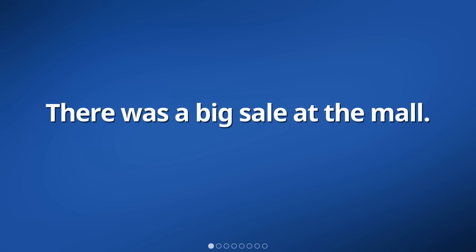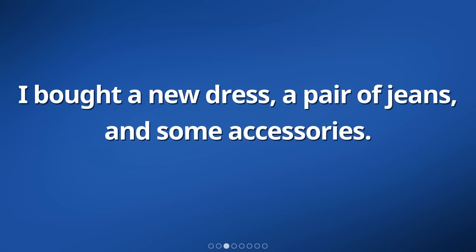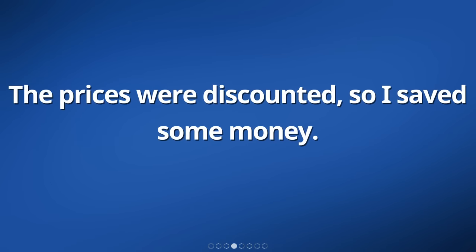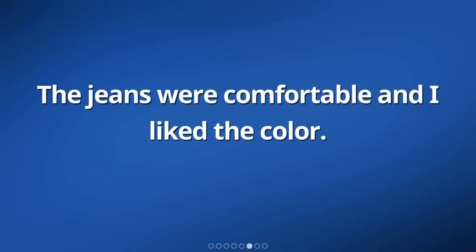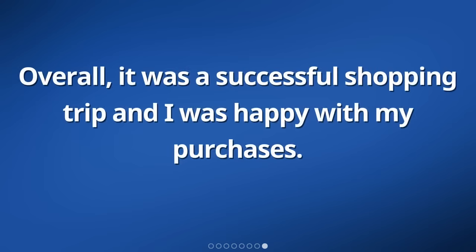There was a big sale at the mall. I went shopping and found some great deals. I bought a new dress, a pair of jeans, and some accessories. The prices were discounted, so I saved some money. The dress was pretty and fit me well. The jeans were comfortable and I liked the color. I also bought some earrings and a bracelet that matched the dress. Overall, it was a successful shopping trip and I was happy with my purchases.